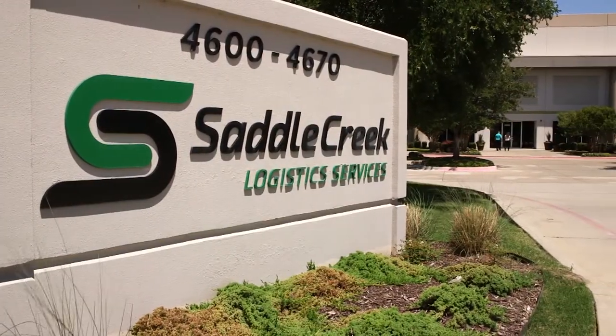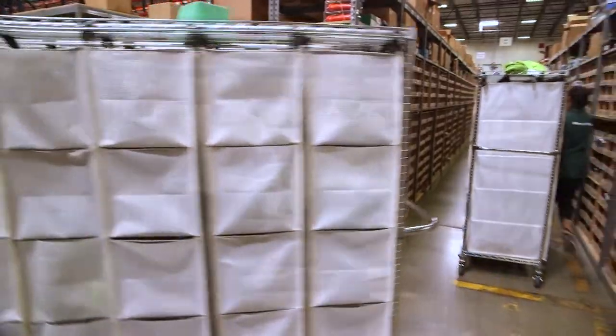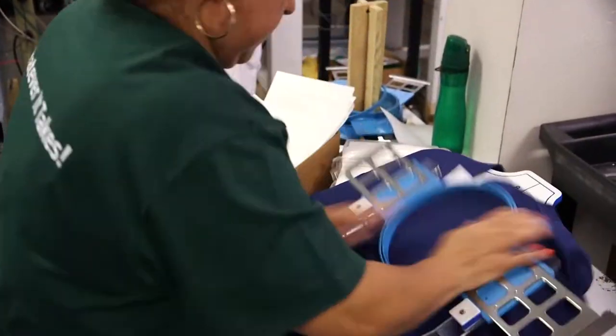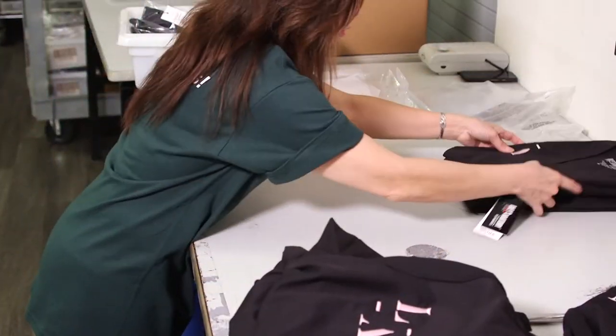With Saddle Creek, I now can spend my time running my business, and I don't have to worry about the warehouse anymore. I don't have to worry about the call center. I know that all that customer service aspect of the business is being taken care of. So now we're in our growth mode, and I really look forward to growing our business and partnering with Saddle Creek.